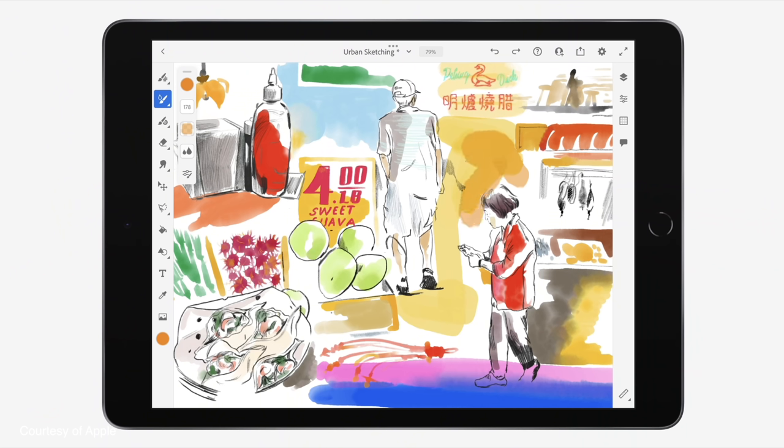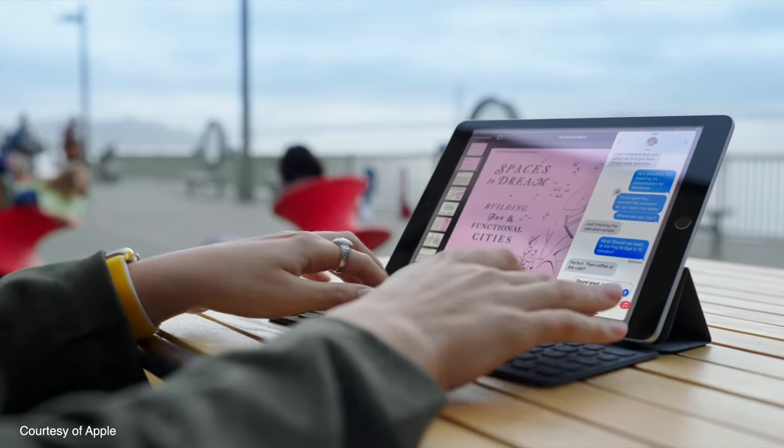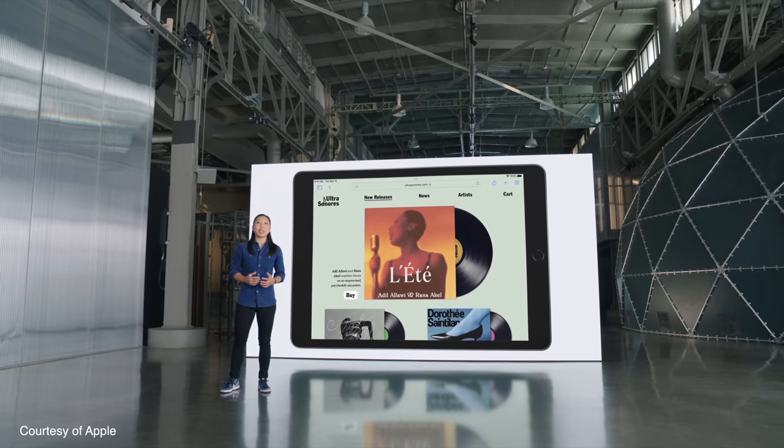The first device they revealed was the successor to the 8th generation iPad — this will be the 9th generation iPad. It's the cheapest iPad you can get, and today we were told it's also the most popular iPad, apparently. I'm not surprised at all, because it's so well-priced — particularly for education, for people that don't want an iPad Pro or even the iPad Air. They just want an iPad but don't want to spend a huge amount of money.